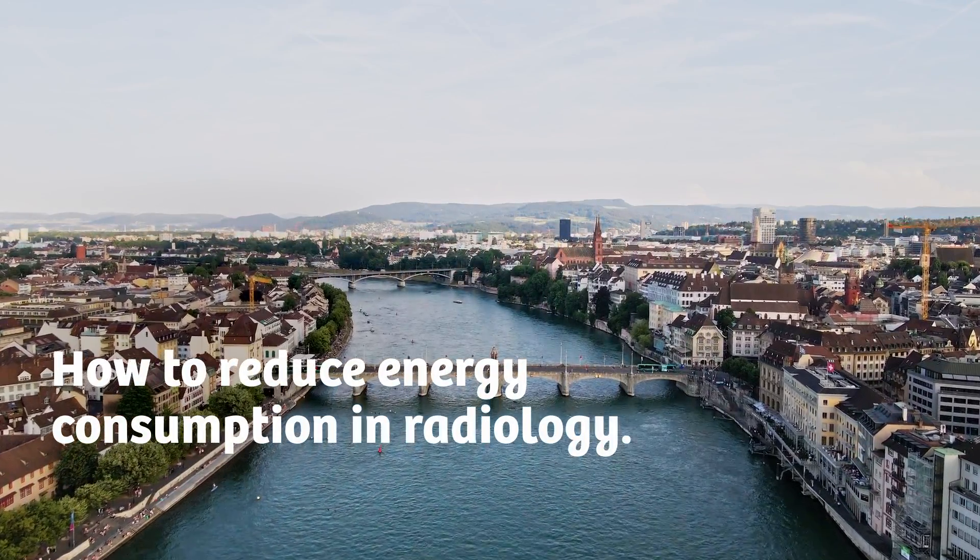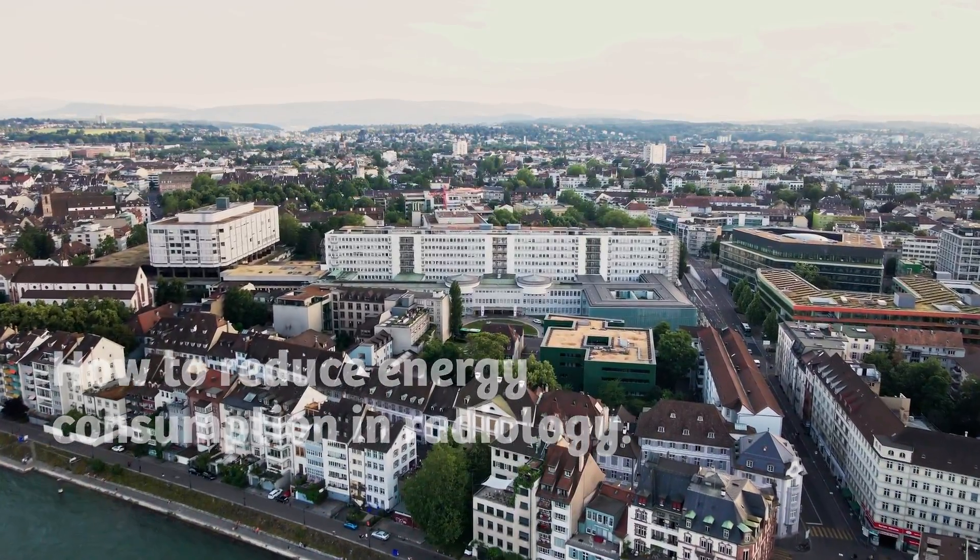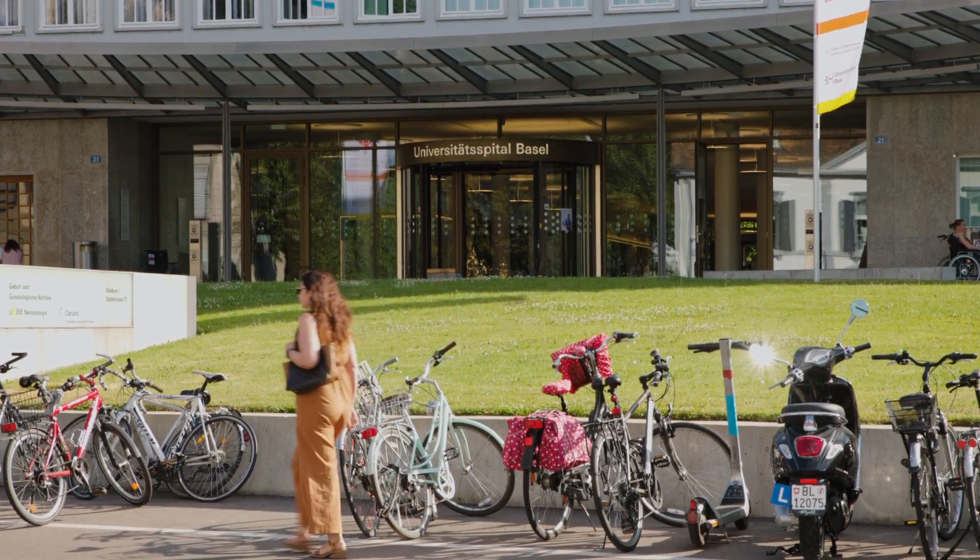When you think about hospitals and sustainability, obviously more and more hospitals are interested in that topic, but the question comes up: what can we do first?